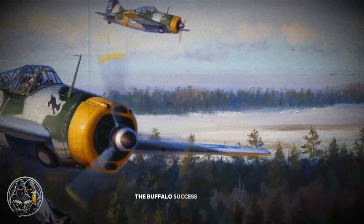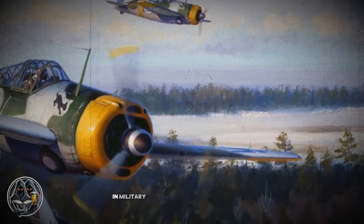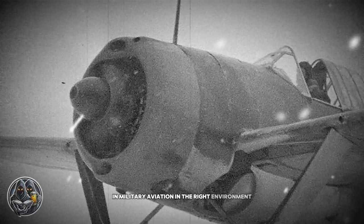The Buffalo's success in Finland highlights the importance of context in military aviation. In the right environment, with experienced pilots and tailored modifications, the Buffalo proved to be a reliable and capable fighter, standing in stark contrast to its Pacific reputation.